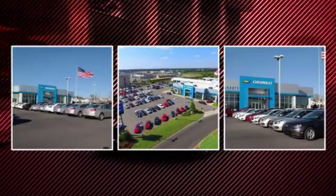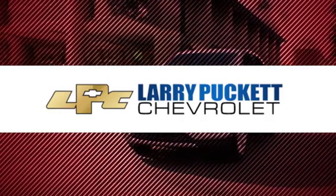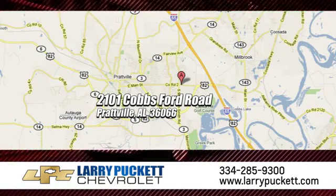There's only one original, and for the last 30 years at Larry Puckett Chevrolet, we've been letting our customers do the talking. We're conveniently located at 2101 Cobbs Ford Road in Prattville, Alabama.